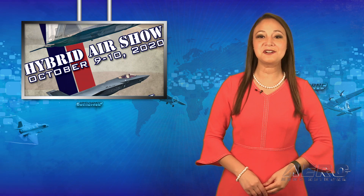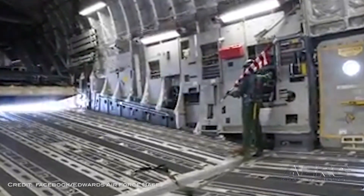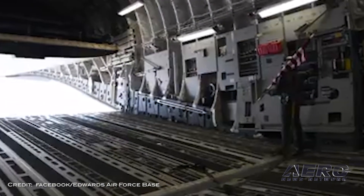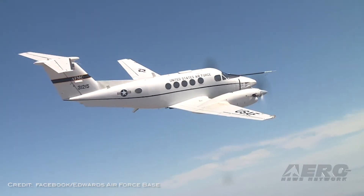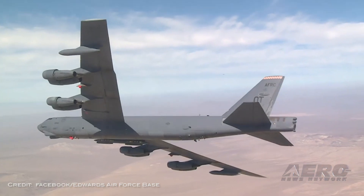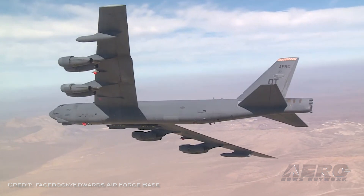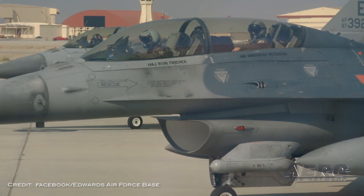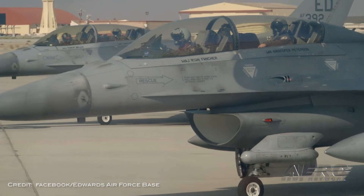Edwards Air Force Base hosted its first-ever hybrid air show — their first air show in more than 10 years — at Edwards Air Force Base, California, on October 9th and 10th. Dubbed Aerospace Valley Air Show 2020, the event was a so-called hybrid air show. The base featured interactive 360-degree photos showcasing various aircraft assigned to the base, and also conducted a parade of aircraft in the sky over the local community, including Antelope Valley, Bakersfield, the Victor Valley, Barstow, and Fort Irwin.